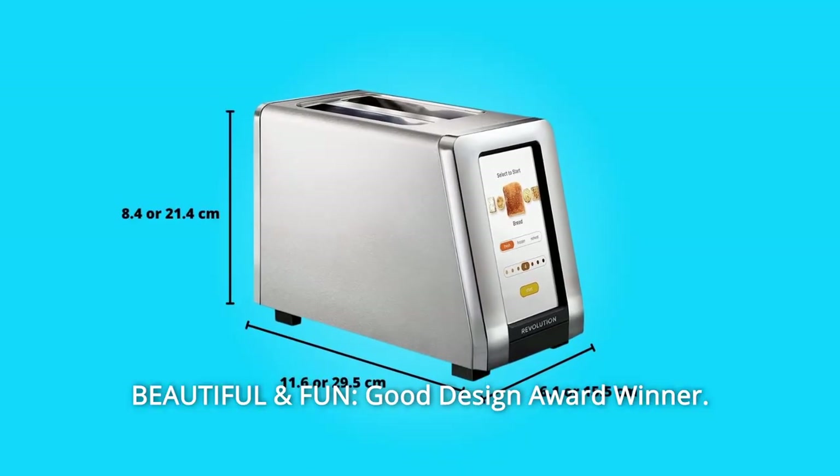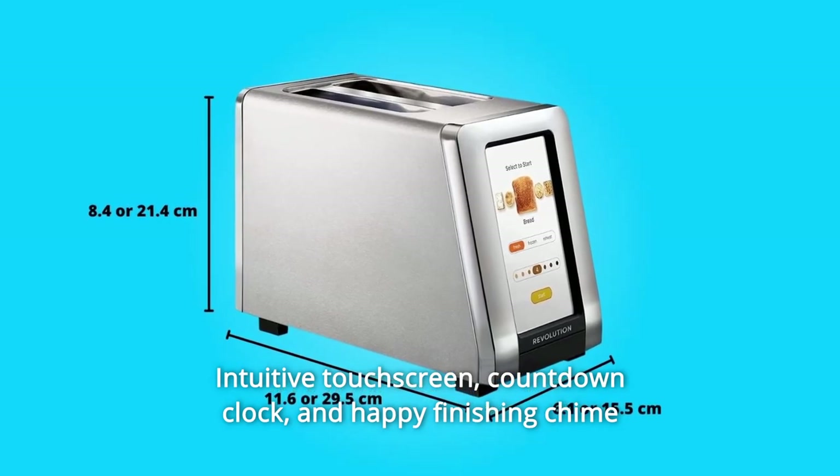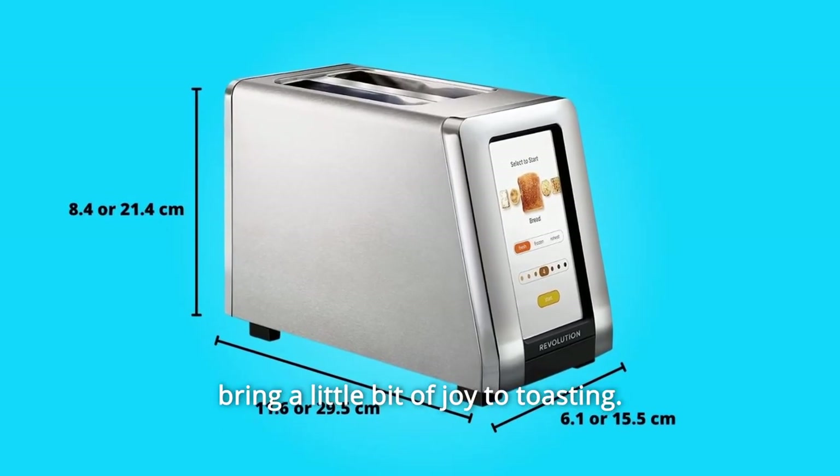Number 9: Beautiful and fun. Good Design Award winner. Intuitive touchscreen, countdown clock, and happy finishing chime bring a little bit of joy to toasting.